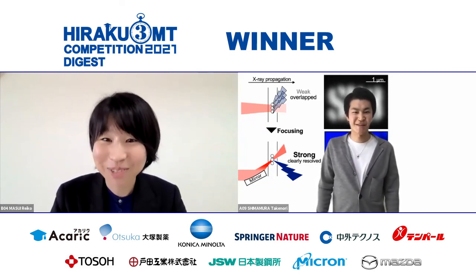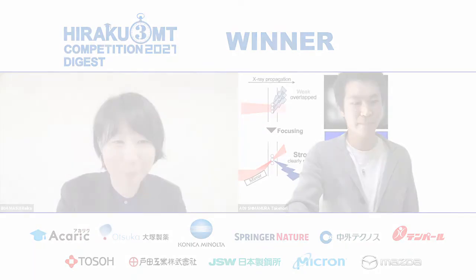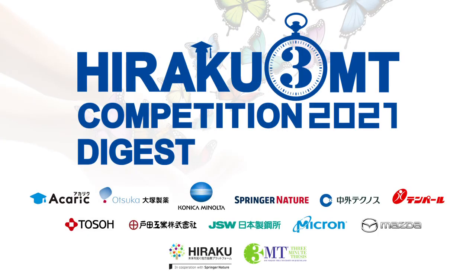Time is up. Thank you very much for the powerful presentation. Thank you, Takenori and Ms. Masui.